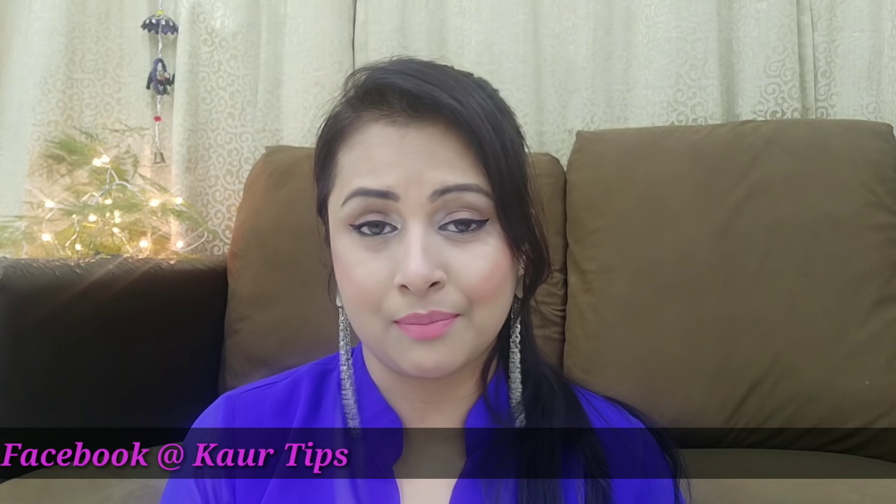Before starting the video I just want to wish you all a very happy new year. I hope you all have a lot of happiness in your home. Like, share and subscribe to my channel if you are watching my video for the first time — let's go with new year, new start!